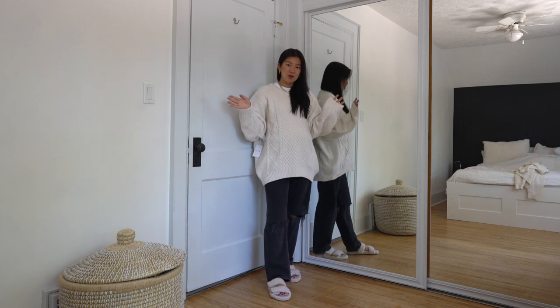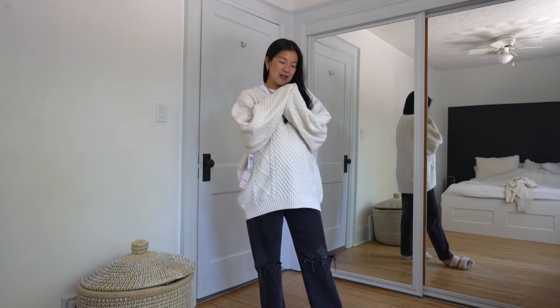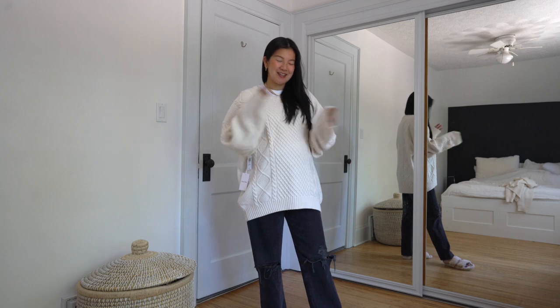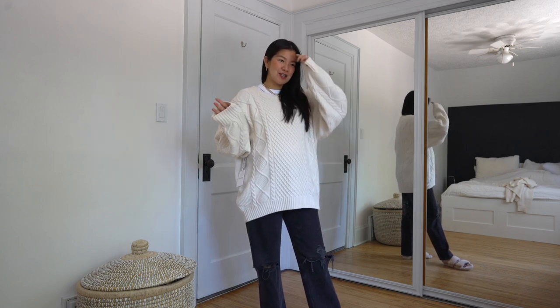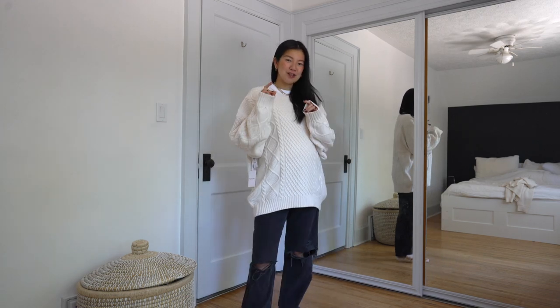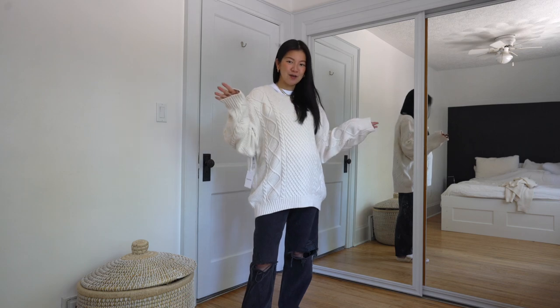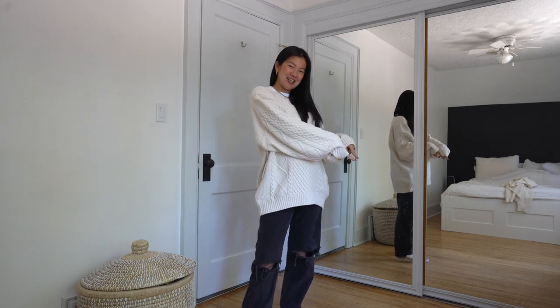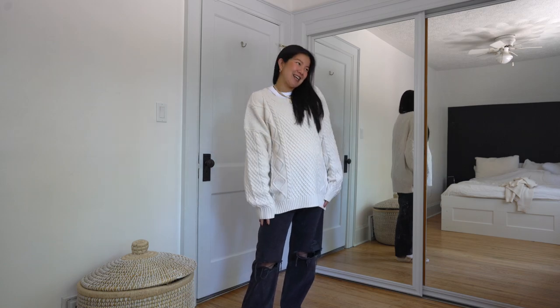That's it for this video! Let me know if you're looking for anything else. I'm going to continue shopping for cream chunky knits because I feel like I can never do enough research. If there's anything you want me to try or are looking for, leave it in the comments and I'll start shopping and review them when they arrive. Don't forget to like the video if you enjoyed it, subscribe so you don't miss the next one, and I'll see you soon!